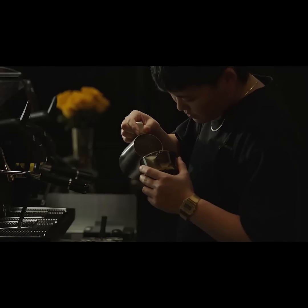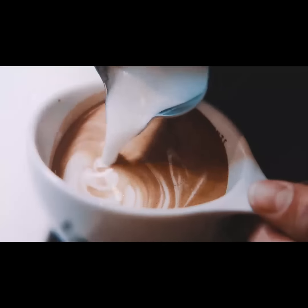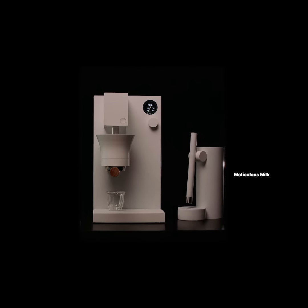It was really important to keep the machine simple, but we also knew that steaming milk was important. The way we solved it was by creating a separate device. Whether you want a cappuccino, a cortado, or a latte, you can use the Meticulous Milk.